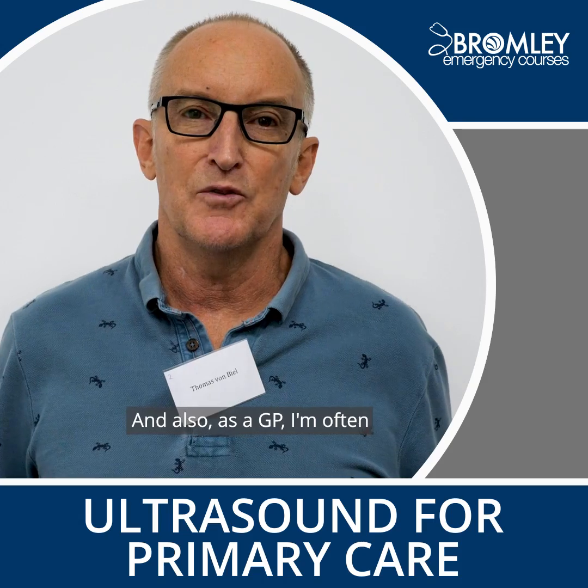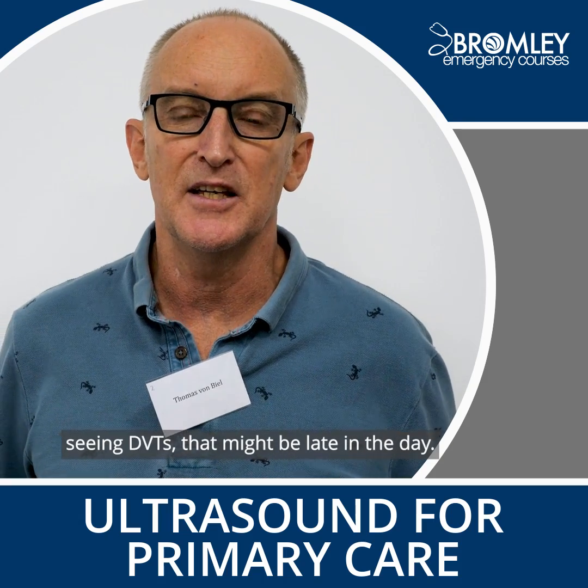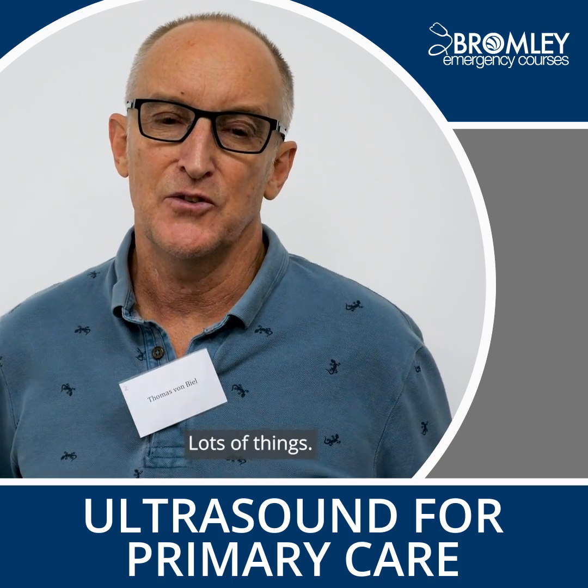As a GP, I'm often seeing DVTs, sometimes late in the day, and what I've learned today would be very helpful for that. Lots of things.